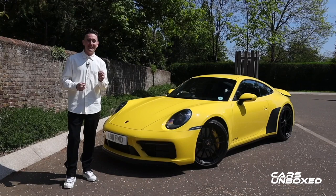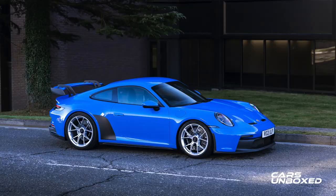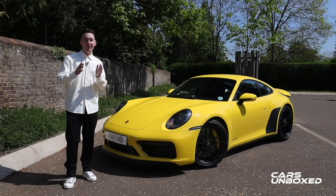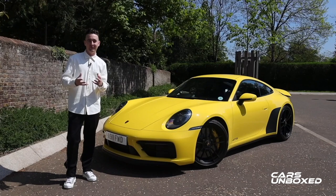This is the GTS and it is really special because the clue is in the name. This car sits between the Carrera S models and the motorsport inspired models such as the GT3. It's almost a motoring cliche to call it the sweet spot of the range, but that's kind of what this is. It sits between the two.